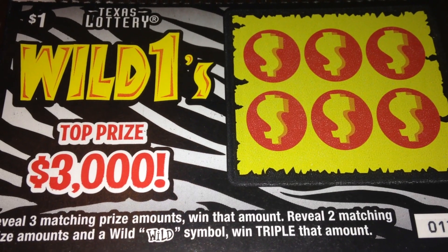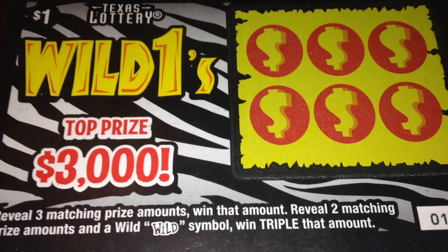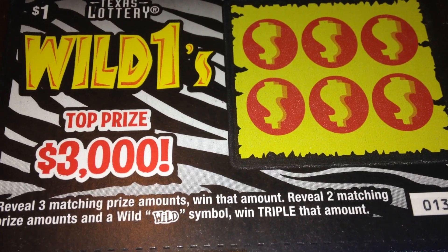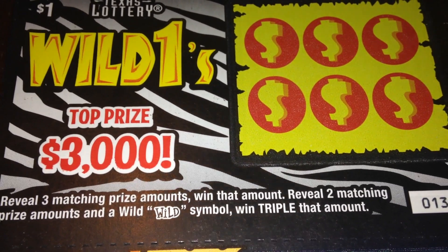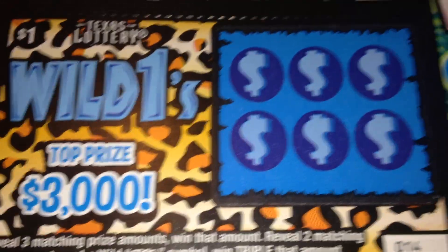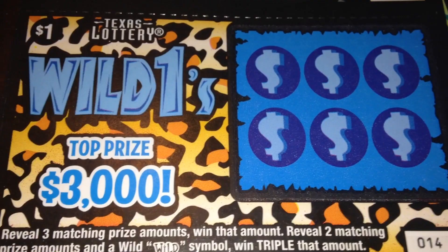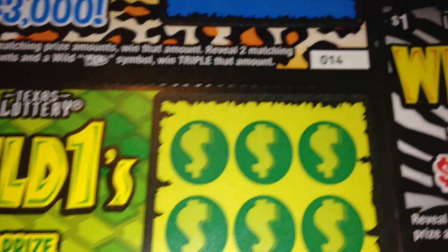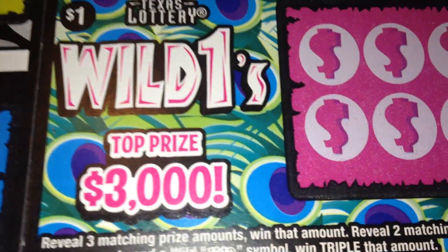Howdy y'all, I'm back and today I have five of these $1 tickets from the Texas Lottery. These are called Wild Ones with a top prize of $3,000 and overall odds of 1 in 4.42. These are new $1 tickets from the Texas Lottery that came out yesterday, February 1st, 2016.